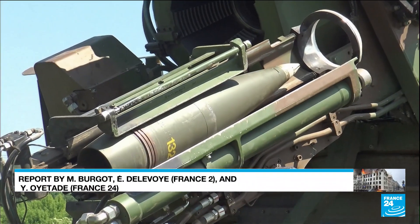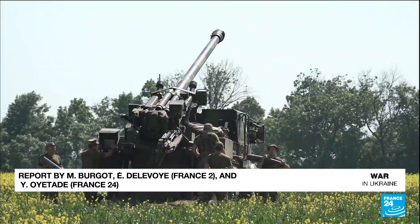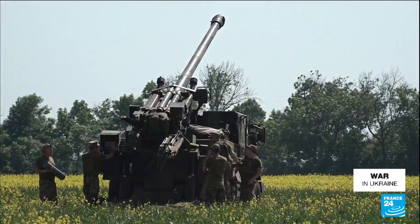Ukraine is counting on these weapons, along with other missile systems from countries including the US and the UK, to help in the pushback against the Russian army.